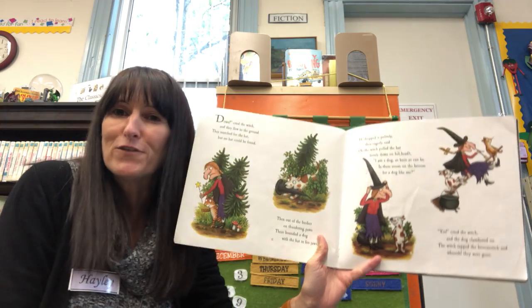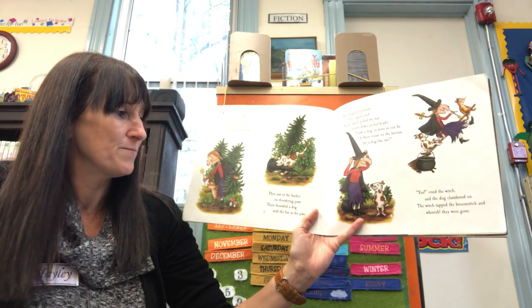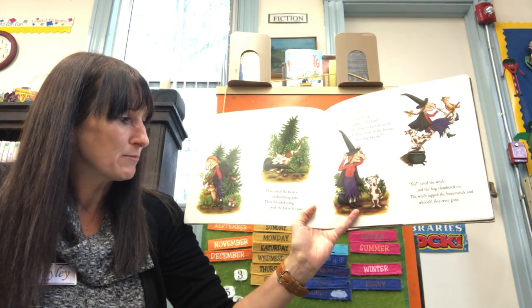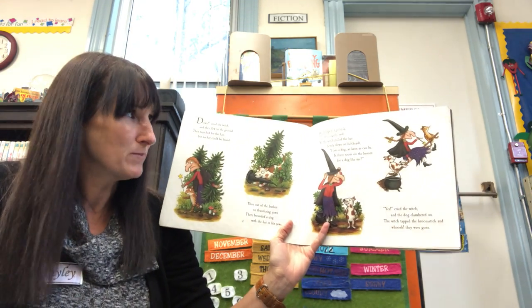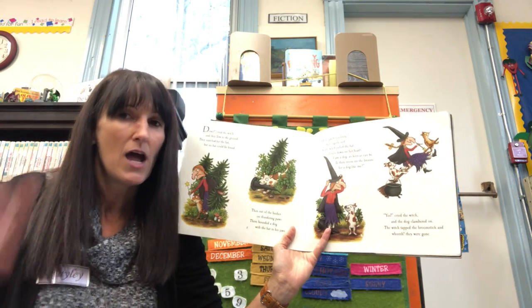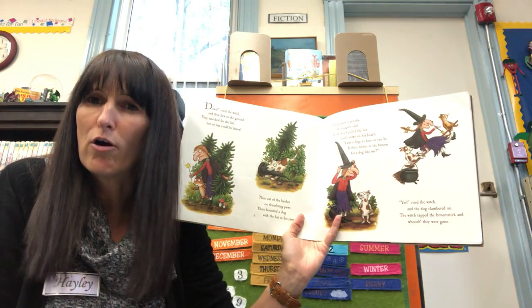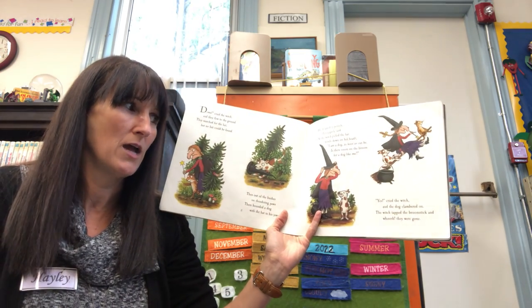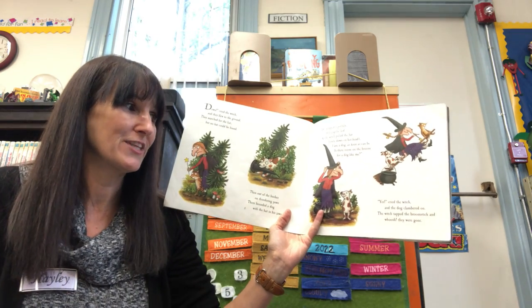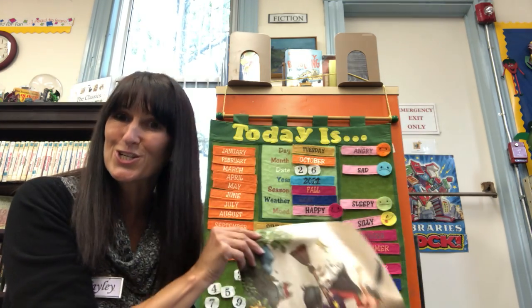Down, cried the witch, and they flew to the ground. They searched for the hat, but no hat could be found. Then out of the bushes on thundering paws came bounding a dog with the hat in his jaws. He dropped it politely and eagerly said, as the witch pulled the hat firmly down on her head: I am a dog, as keen as can be. Is there room on the broom for a dog like me? Yes, cried the witch, and the dog clambered on. The witch tapped the broomstick and whoosh, they were gone.